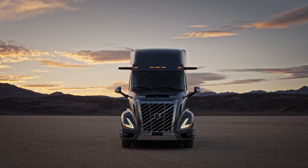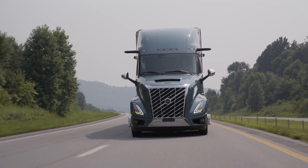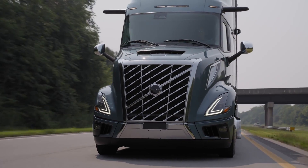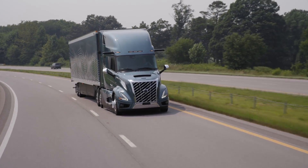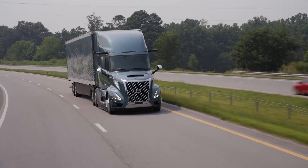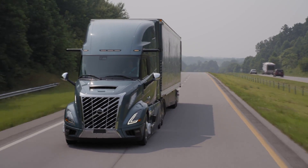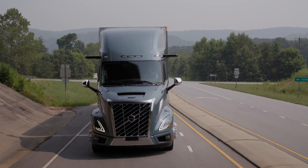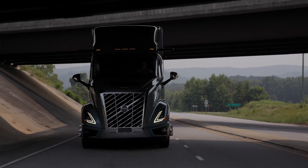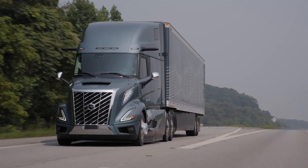At the heart of the Volvo VNL 860 lies the groundbreaking I-Torque powertrain — a revolutionary combination of a 13-speed overdrive transmission, a D13 engine, and fast rear axle ratios. Engineered to handle weights of up to 110,000 pounds efficiently and effortlessly, it sets new industry standards. With a D13 engine, 2.15 rear axle ratio, and a 13-speed I-Shift transmission, it's optimized for higher road speeds, delivering superior startability, efficiency, and unmatched performance in heavy-duty applications.